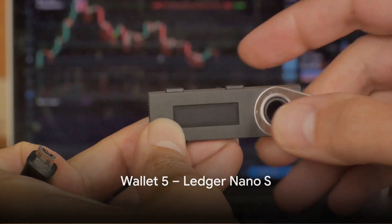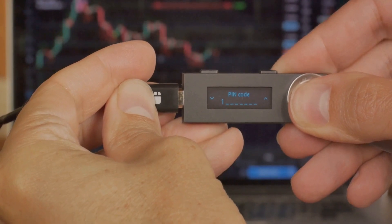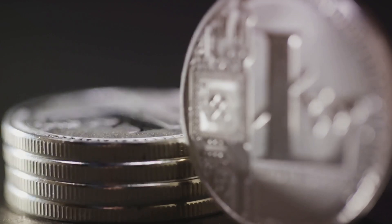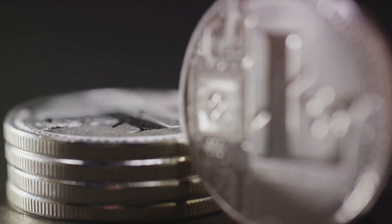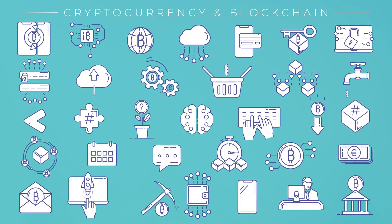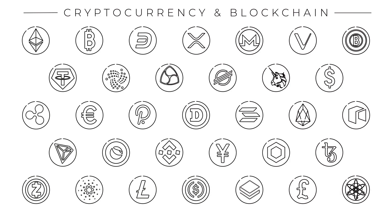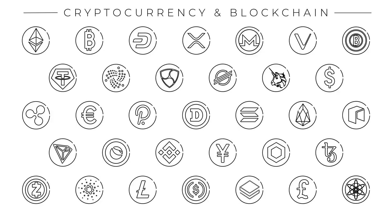Last but not least is the Ledger Nano S, a hardware wallet providing top-notch security. Unlike the others, it's a physical device — much like a USB stick — where your cryptocurrency lives offline, away from hackers on the internet. It supports over a thousand different cryptocurrencies, making it a versatile choice for diversifying your portfolio. When making a transaction, you must physically press buttons on the device to confirm it, providing strong two-factor authentication that makes unauthorized transactions much harder.